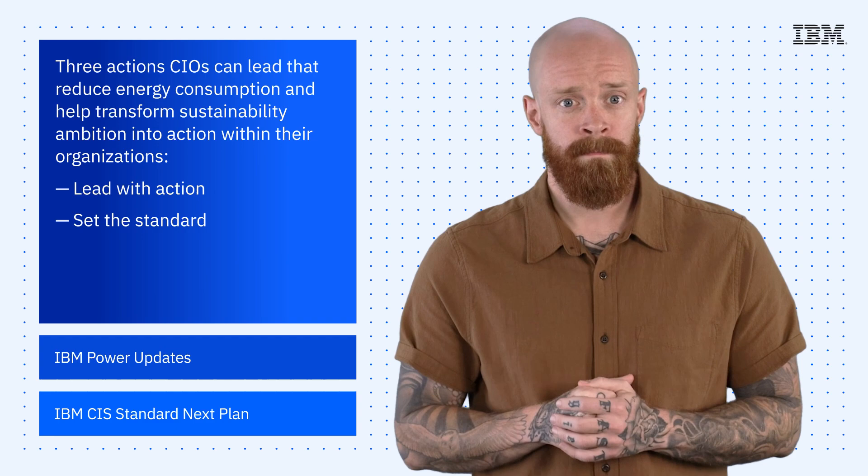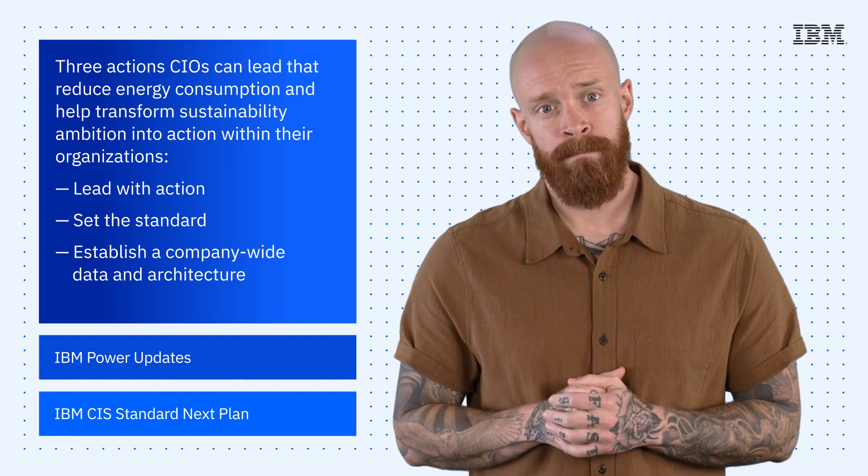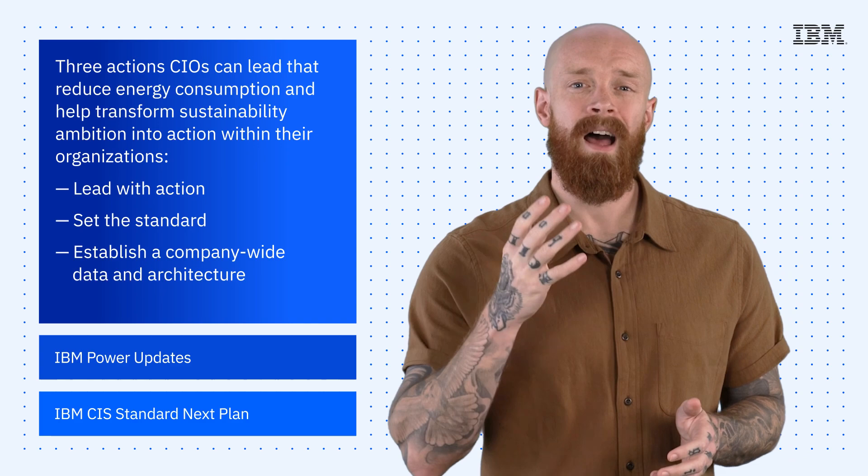And third is to establish a company-wide data architecture to help with sustainability performance tracking at the enterprise level and support corporate ESG reporting. To learn more about the specifics of how the Invisi and Turbonomic integration can help with these initiatives, check out the link in the description of this video.